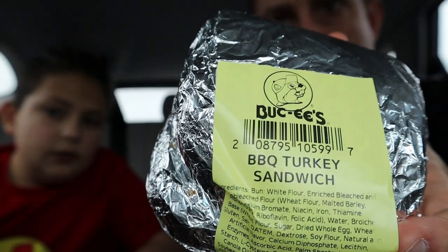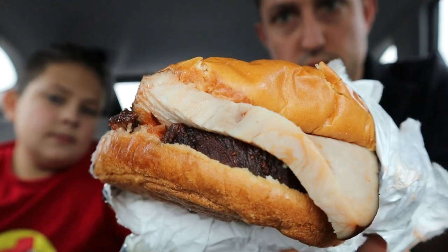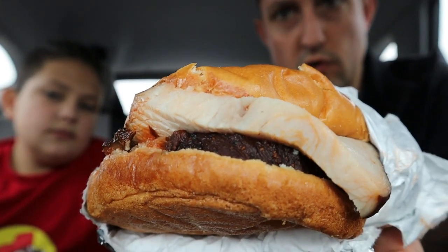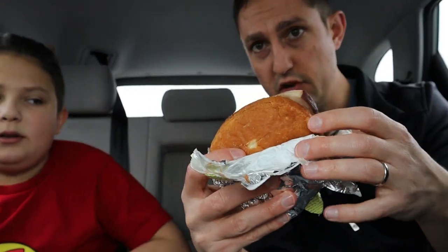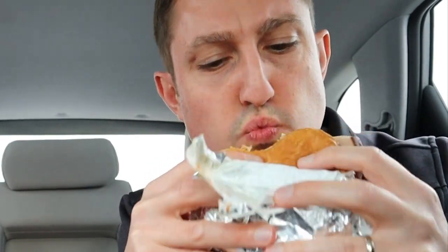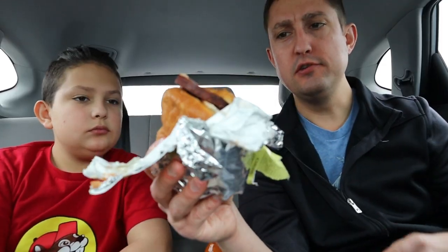Barbecue turkey sandwich. This one actually comes with big pieces of sliced turkey and it also has some barbecue sauce. So let's give it a try. This one has Thanksgiving-sized slices of turkey on it with some barbecue sauce — just the right balance. Not too much sauce, not too much sweetness. Definitely good smoked turkey. I want this for Thanksgiving now.